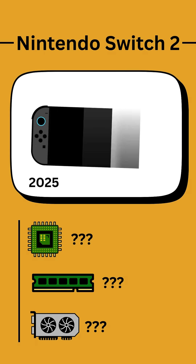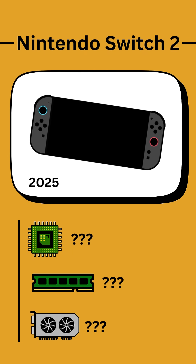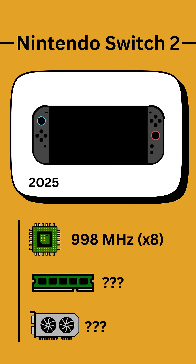The Nintendo Switch 2 was released in 2025 with a similar look both physically and in terms of the user interface, although larger in size with magnetic attachment for the Joy-Con controllers. The Switch 2 has an octa-core CPU which runs at 998 MHz when docked, and actually slightly faster at 1101 MHz when handheld.